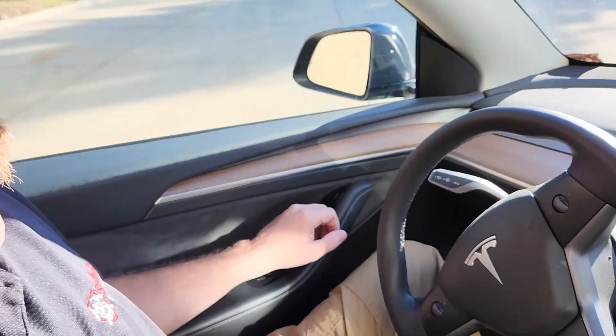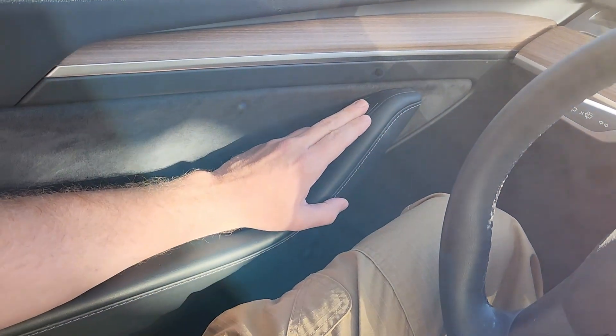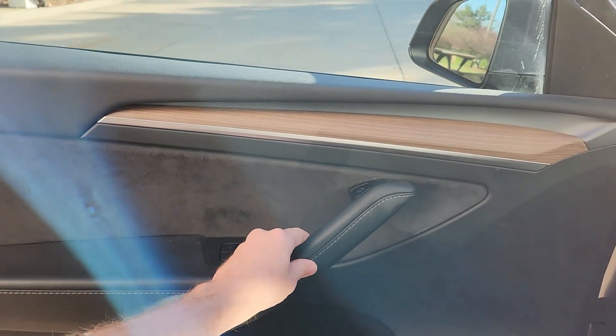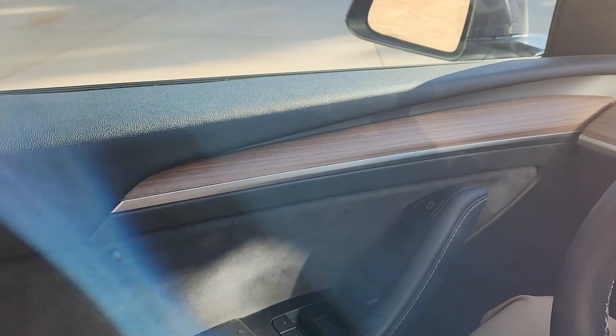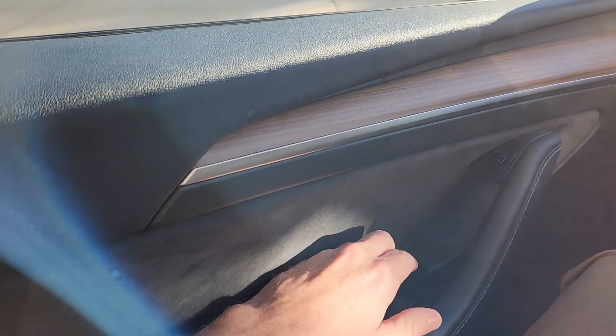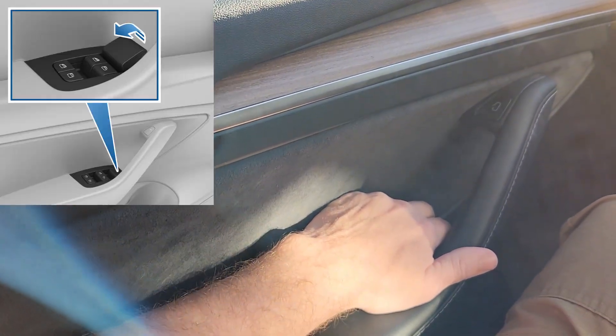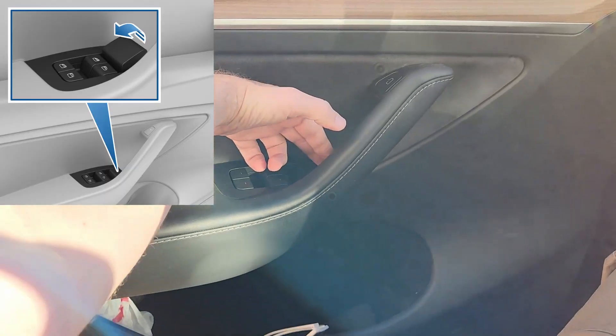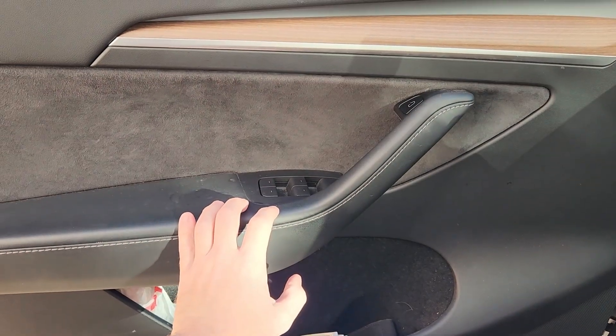Inside the Tesla, I do need power to exit — there's a button, and I push it to open the door. But what do I do if I lose power? With the Tesla Model Y, there's a manual release right down here. I grab this manual release, pull it up — that's a manual activation with a cable attached to the door, allowing me to open it.